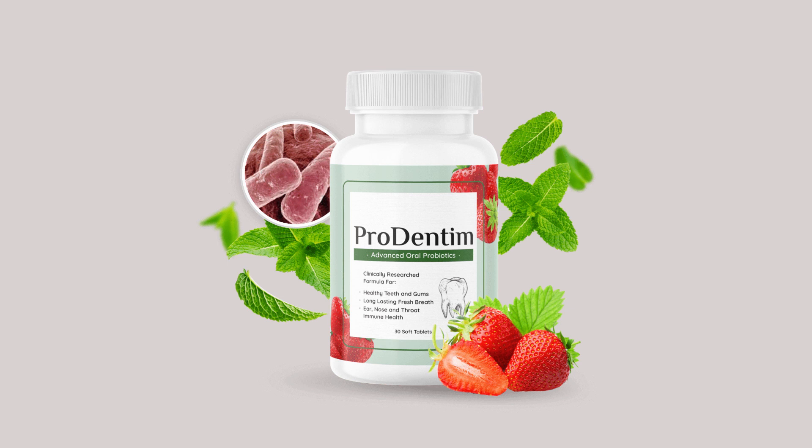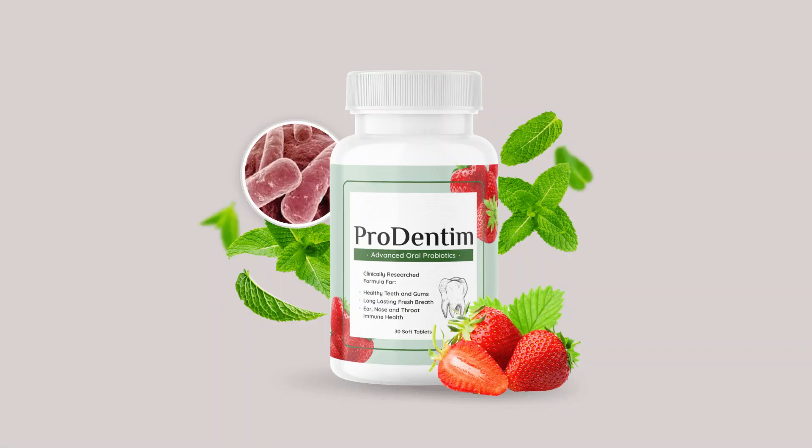After completing the recommended treatment regimen, I was thrilled with the results. My teeth were noticeably whiter and brighter, and I felt more confident than ever before. Not only did Prodentim deliver on its promise of professional-grade results, but it also exceeded my expectations in terms of comfort and convenience.